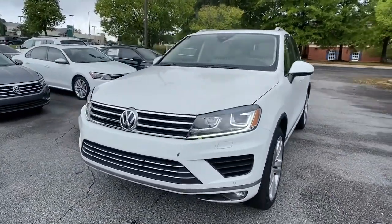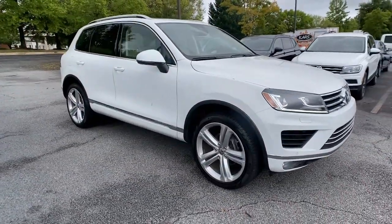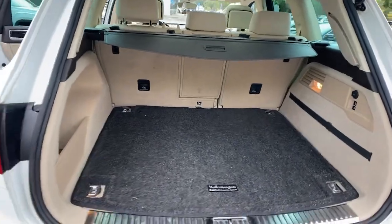All-wheel drive, an upscale passenger-focused cabin, and sleek modern looks come together beautifully in this versatile midsize SUV.